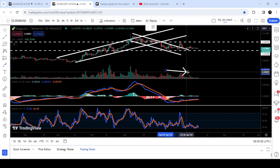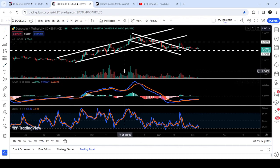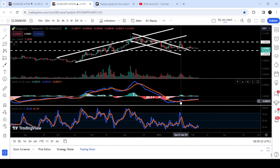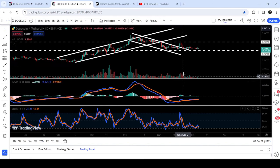You can see that volume is decreasing rather than increasing. Therefore, if volume increases, we can expect another move like the previous one, because the crossover from below the zero value by MACD is very significant. Now we need a volume support.